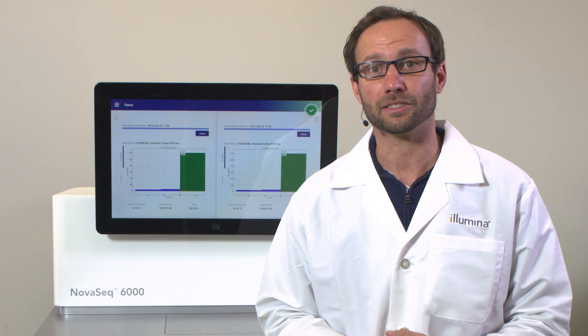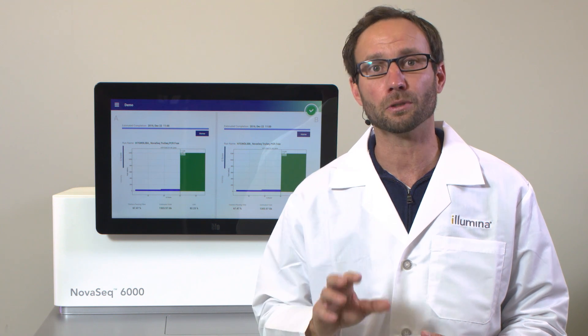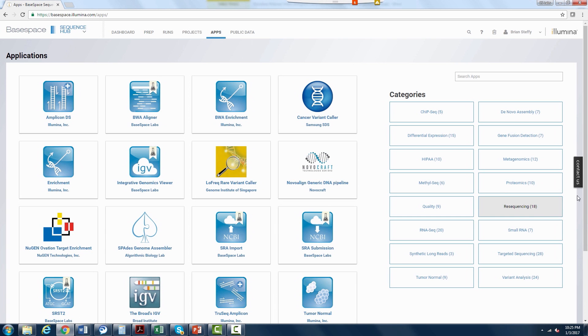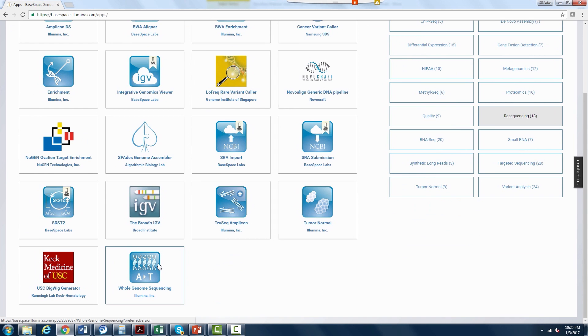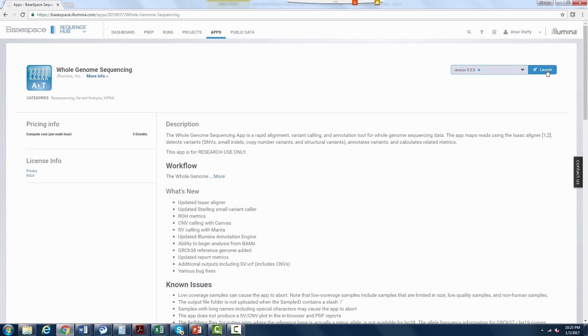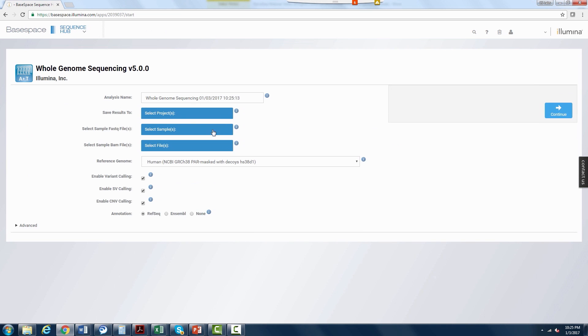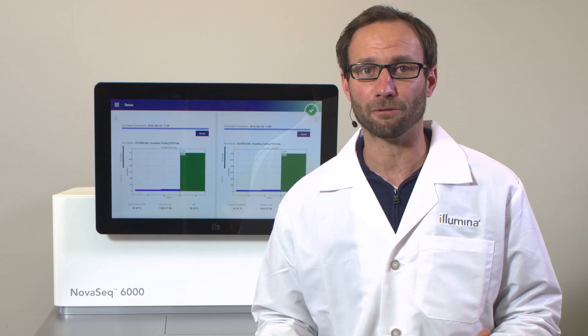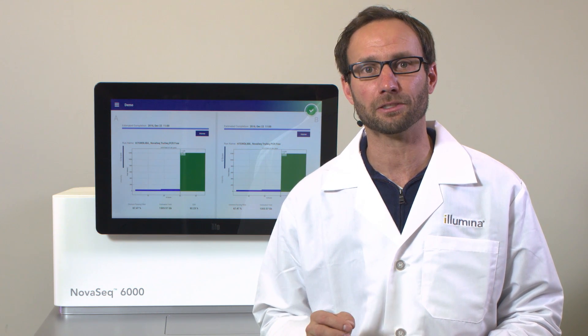Analysis on BaseSpace Sequence Hub is also an intuitive process. I'll walk you through a typical whole genome analysis. Under the Apps tab in BaseSpace Sequence Hub, click on Resequencing on the right-hand side and choose the Whole Genome Sequencing app. All of the app information and references are located on the application landing page. Click Launch, choose your project, then select your sample FASTQ files — you also have the option of starting from BAM files. After that, choose the reference genome you would like to align your samples with. The application will then process your data, sending you an email notification when it's finished. The outputs are your VCF file, which contains your sample's variants, as well as associated metrics like coverage and alignment.